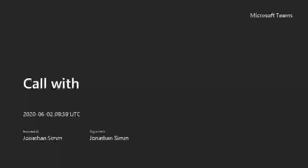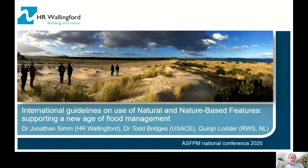Good afternoon from the United Kingdom. My name is Jonathan Sim of HR Wallingford, and I'm making this presentation on behalf of what is actually quite a large team of people who've been involved in these International Guidelines on Natural and Nature-based Features.